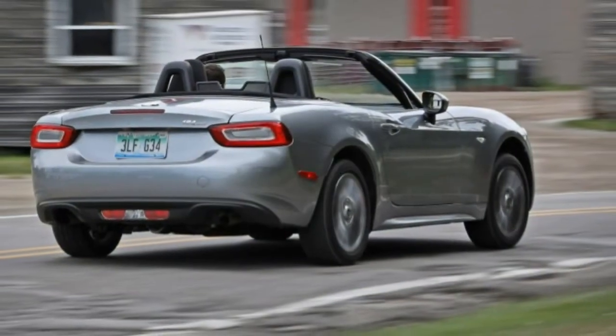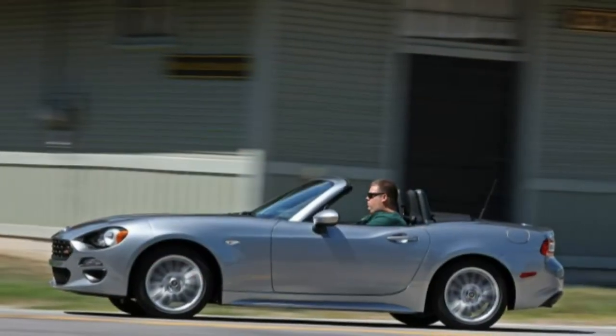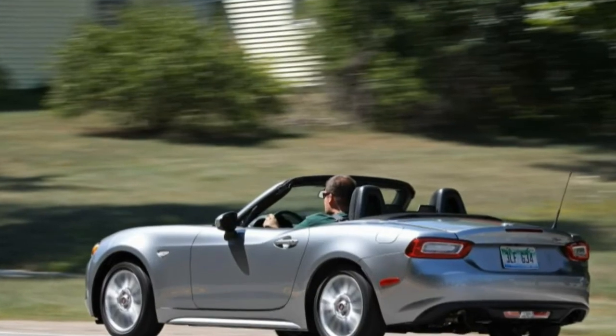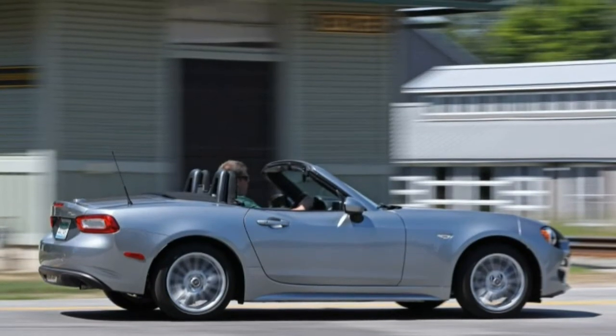The 2017 Fiat 124 Spyder range starts at the $25,990 Classica trim with the 6-speed manual transmission, which costs a scant $240 more than the base 2016 Miata Sport — Mazda has yet to release 2017 pricing.